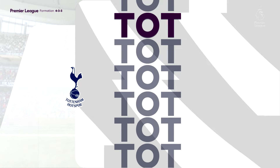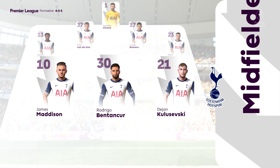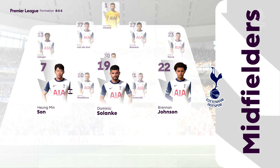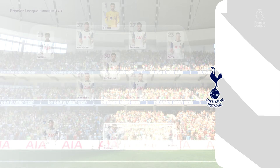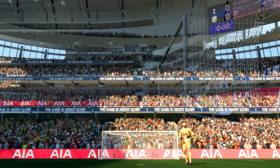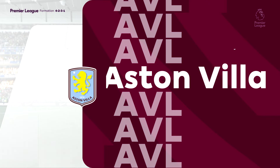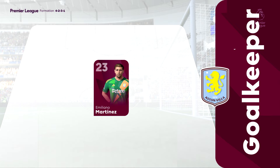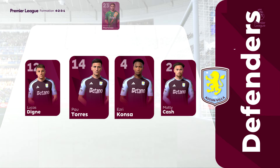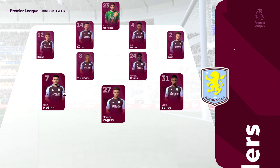This is the starting line-up for Tottenham Hotspur. James Madison starts with Rodrigo Bentancourt in the centre of midfield, and up front on his own is Dominic Solanke. And here's the starting eleven for Aston Villa. Ezri Konsa starts alongside Pau Torres in central defence. John McGinn plays with Leon Bailey in the wide areas, and leading the line today is Ollie Watkins.